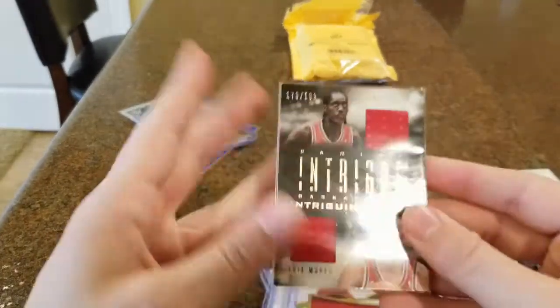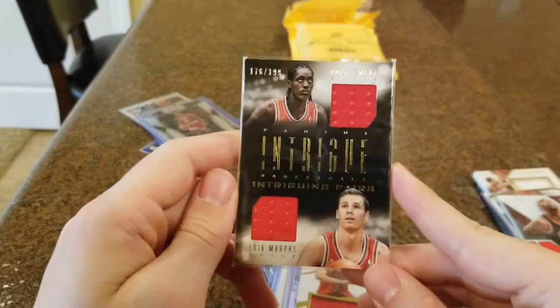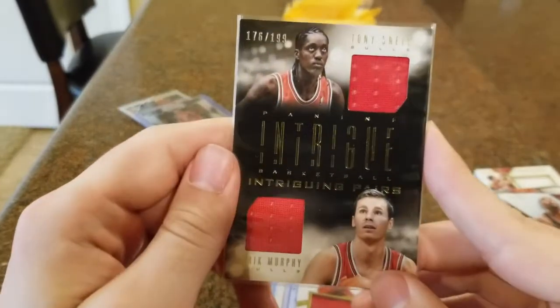This one's kind of an extra card the guy threw in. These two guys are not very good players, but Tony Snell has been bouncing around the league — he's a good defensive player. Eric Murphy I think is out of the NBA. Still a nice little dual patch there, out of 199.